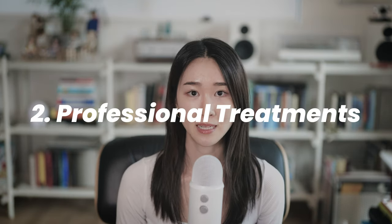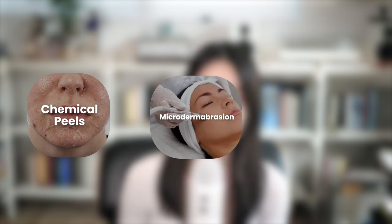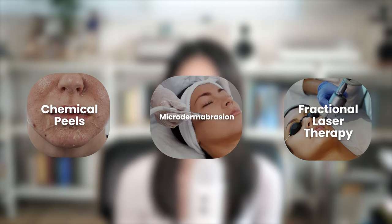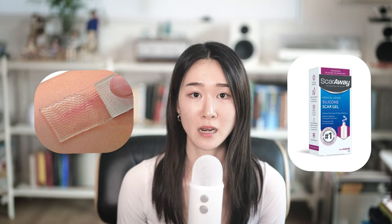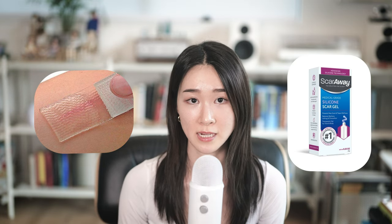There are also professional treatments such as chemical peels, microdermabrasion, or fractional laser therapy that use either a chemical solution or medical device to exfoliate the top layers of your skin to help fade acne scars and reveal smoother skin underneath. There's also microneedling treatment that uses tiny needles to create micro-injuries in the skin to stimulate collagen production. For at-home treatments, products like silicone gel sheets or creams can help soften raised scars over time.